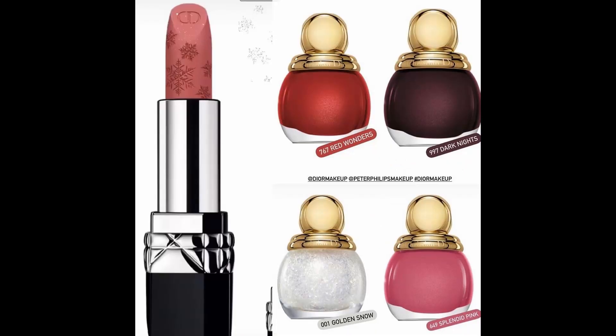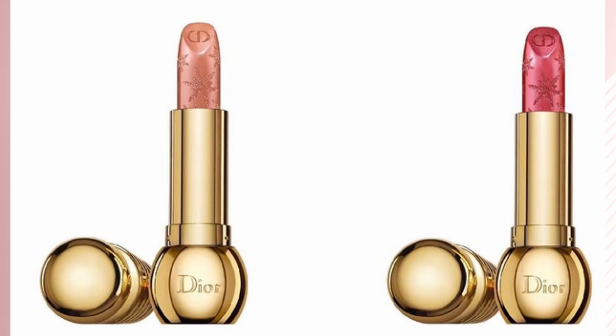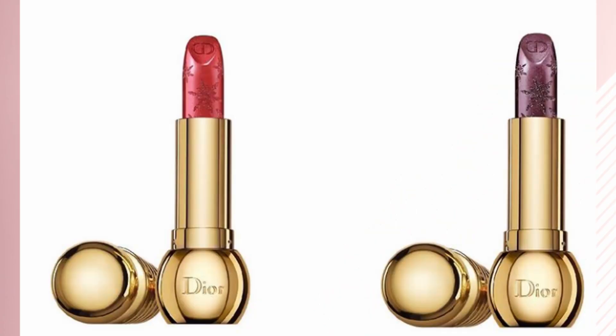Dior is also going to release some limited edition nail polishes and limited edition lipsticks. The nail polishes look very beautiful as always — I usually say I'm not going to buy them because they're quite pricey, but I might actually get the pink one. About the limited edition lipsticks, I'm very tempted by the Diorific Golden Nights lipsticks. I really love the packaging and I like all four colors they're going to release.